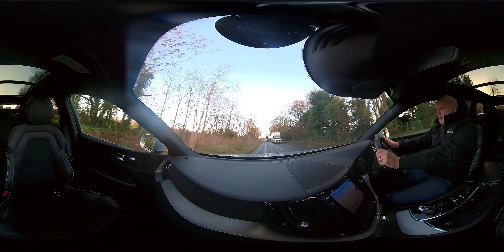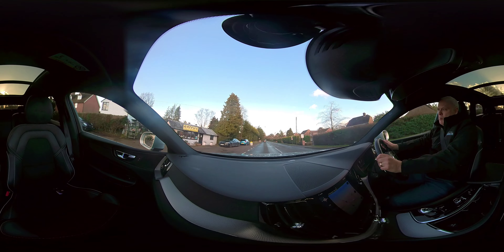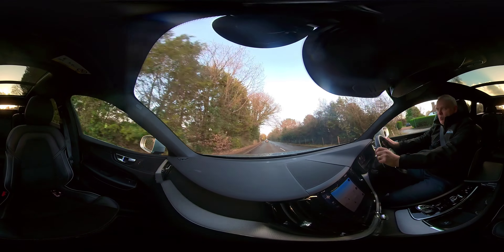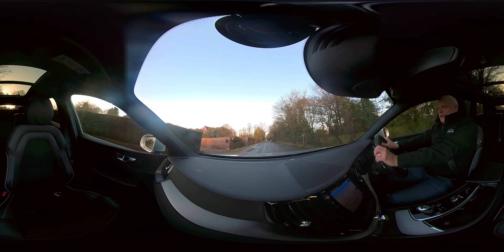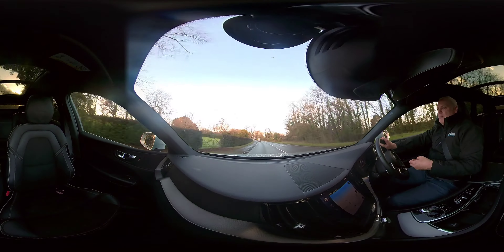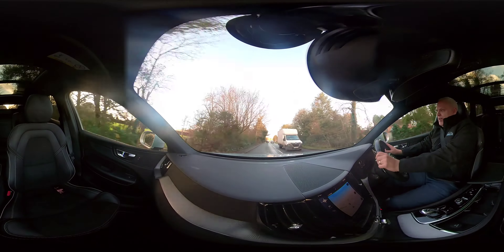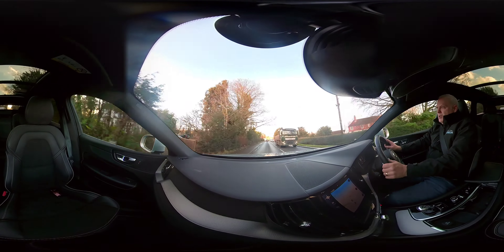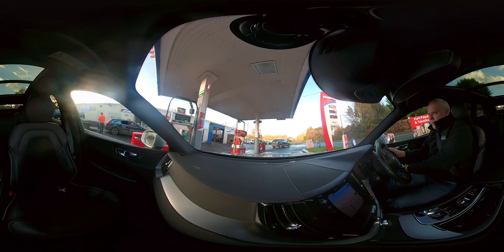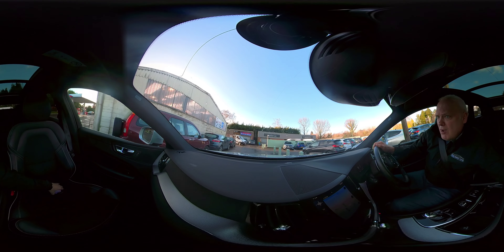Full specification can be found on our website. Should you have any questions, call us on 01580 712 115 or email sales@yourbestcar.co.uk — we'd be happy to assist. It's a lovely car; I've absolutely enjoyed driving it. That balance of economical driving plus performance makes it a brilliant all-rounder. The boot size is also good, so if you've got a young family, it's a great vehicle. Thank you very much for watching.